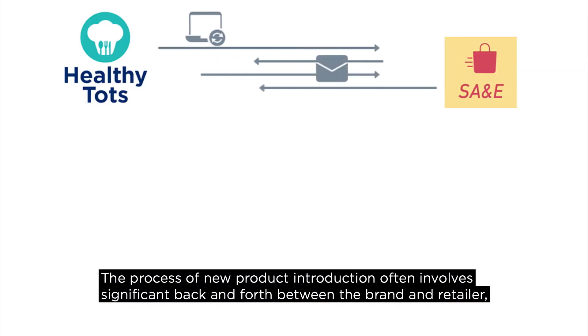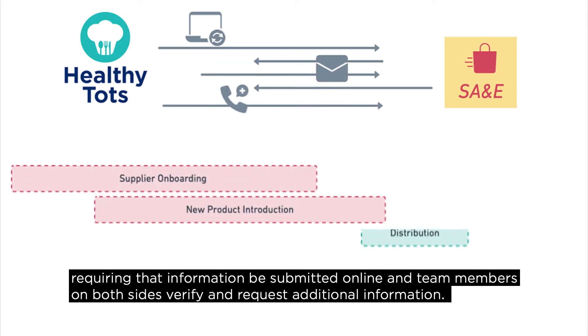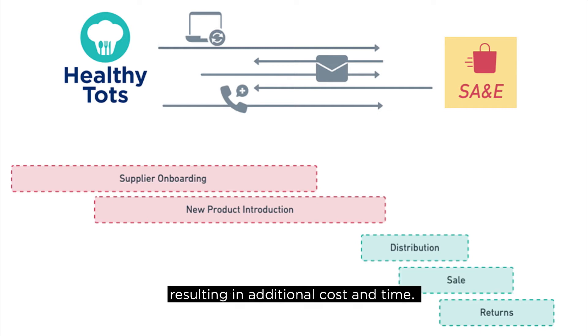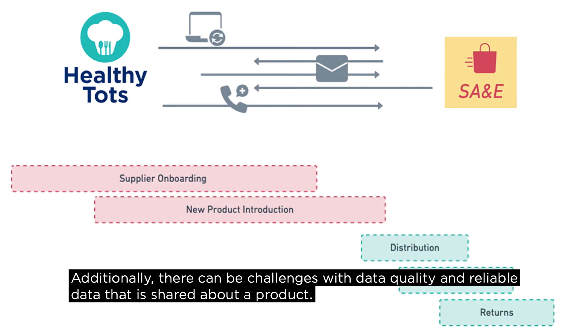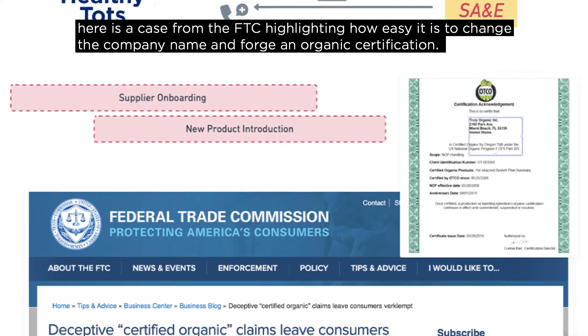The process of new product introduction often involves significant back and forth between the brand and retailer, requiring that information be submitted online and team members on both sides verify and request additional information. This sometimes involves the retailer having to seek information about product images, sizing, and other details from third parties, resulting in additional cost and time. Additionally, there can be challenges with data quality.